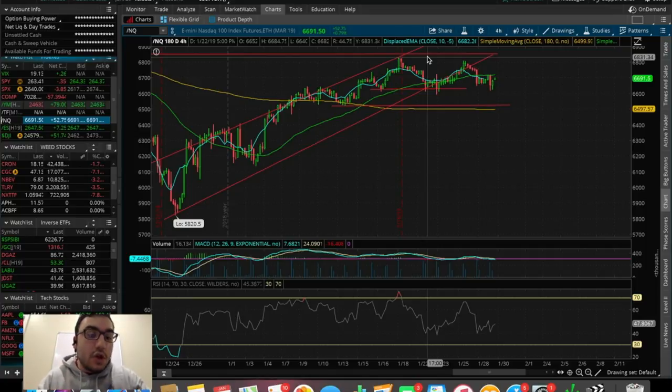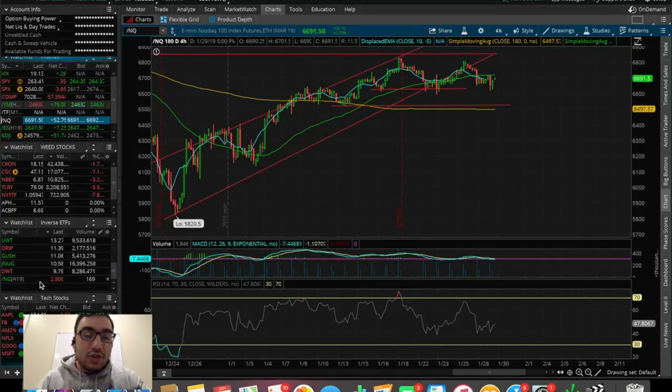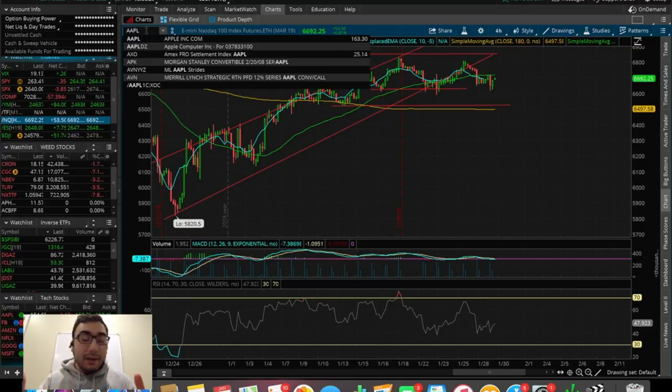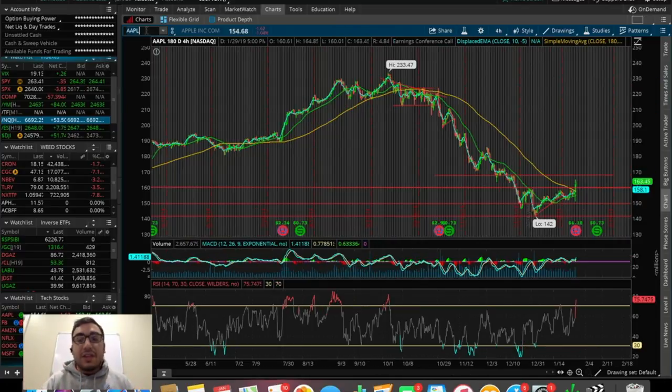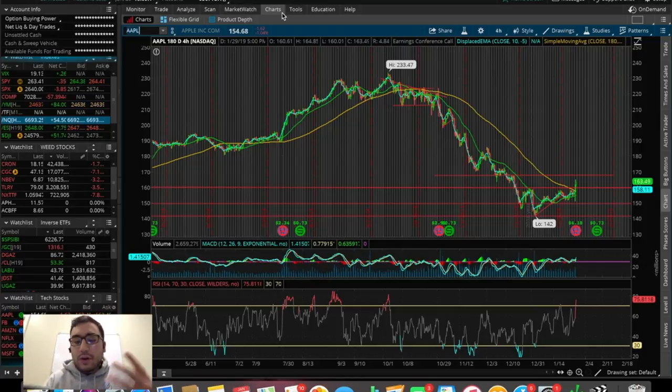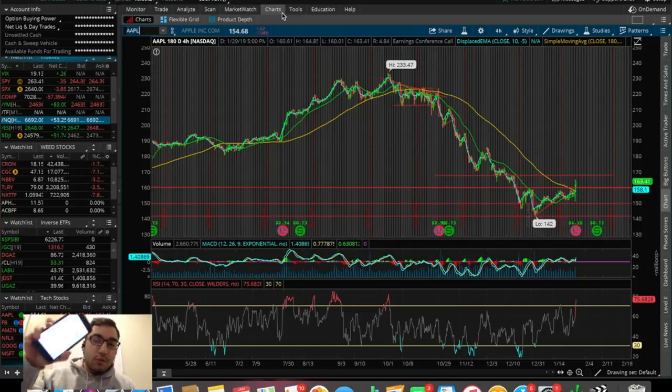Now let's talk about Apple — I know a lot of you want to hear this, drop a comment below and let me know what you think about their earnings report. I have some notes here that I'll go through, giving us the gist of their earnings report, covering different products as well as emerging markets and Apple's performance in China.